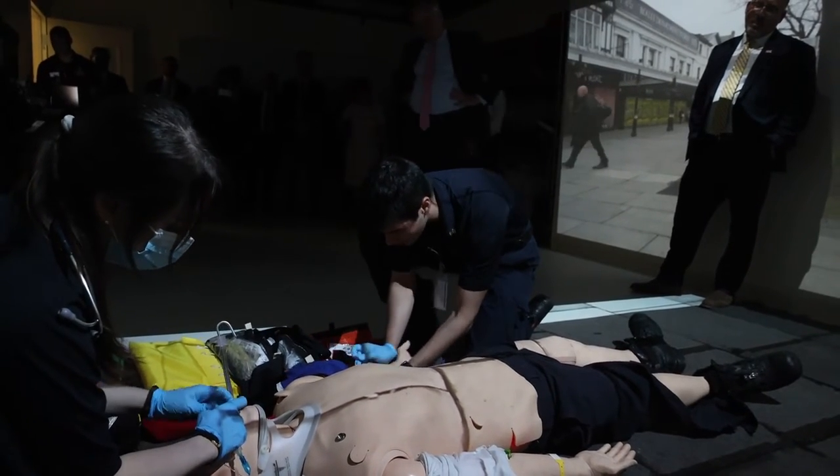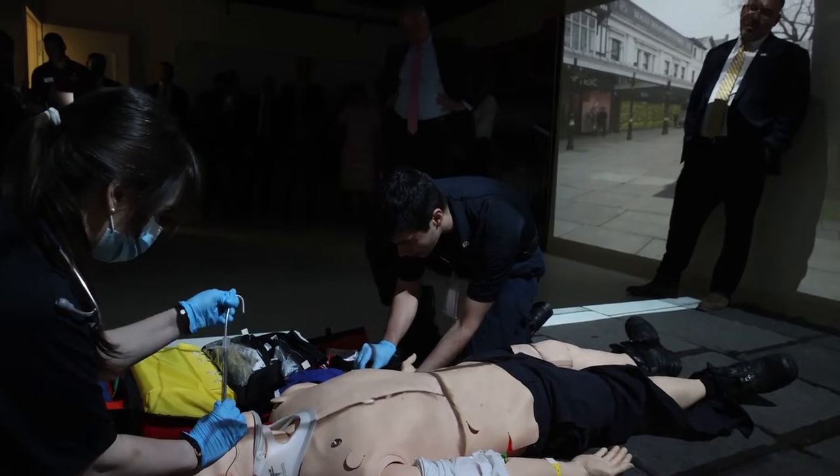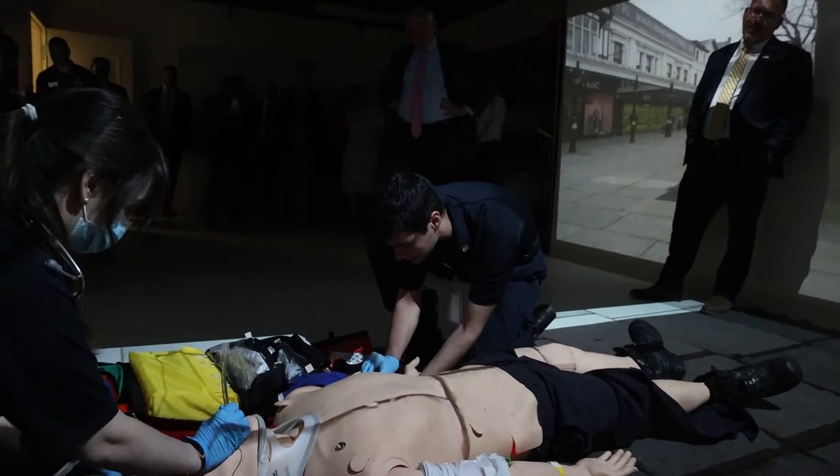I'm going to clean the area. I'm going to check for my site. I'm going to do my puncture. IV access has been obtained.